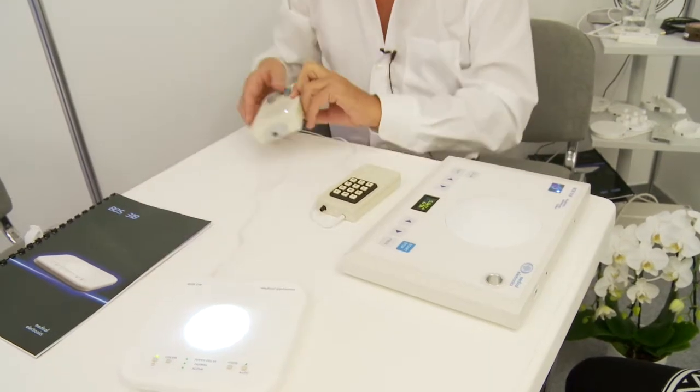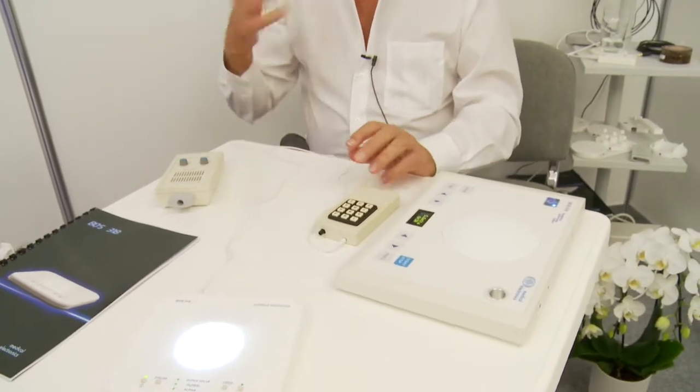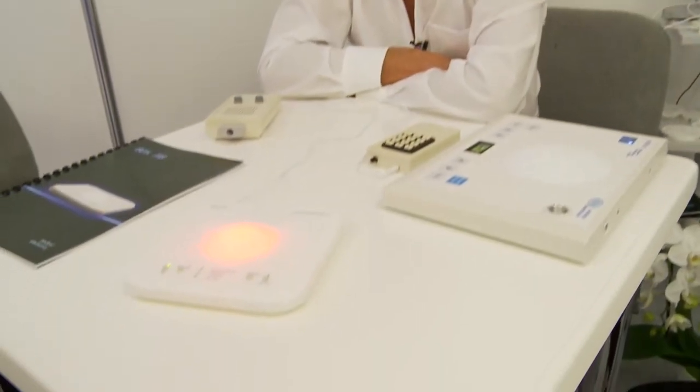At night, it's better to switch all lights off — absolutely dark is the best for the night. But to relax, to come into sleep, to have a relaxed sleep, it's good to have a red light, which is activating the melatonin production.